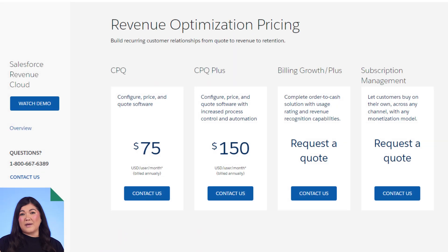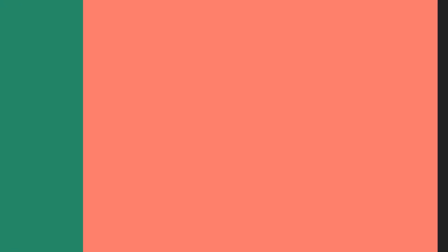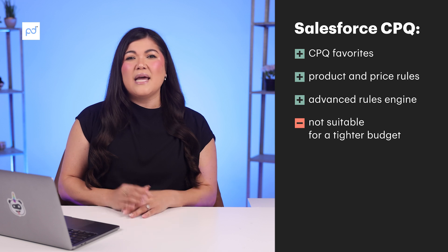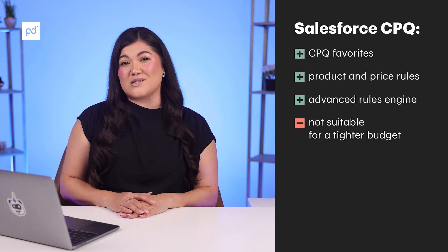But all of these fancy features come with a hefty price tag. Even the most cost-effective plan will run you $75 per user per month, and there's a 10-user minimum even for the smallest plan. As a result, Salesforce CPQ is generally not a suitable quoting software for smaller businesses with a tighter budget. It's more ideal for larger companies with hundreds or thousands of customers.